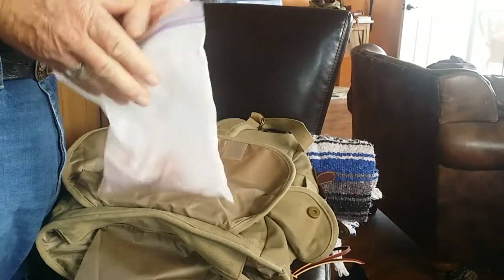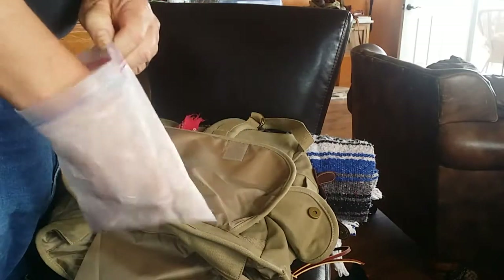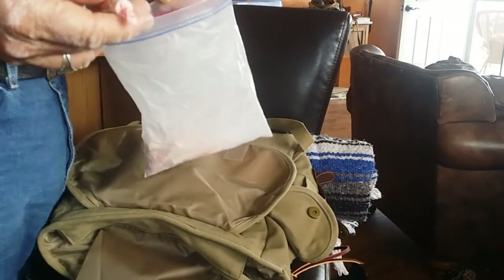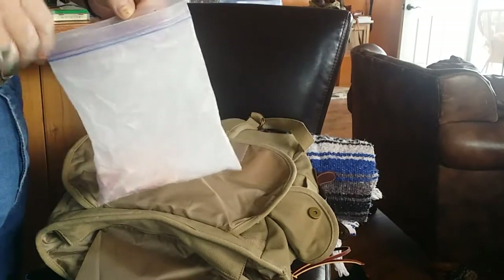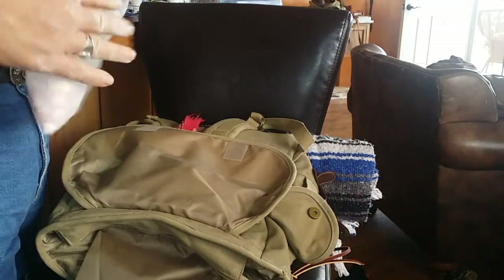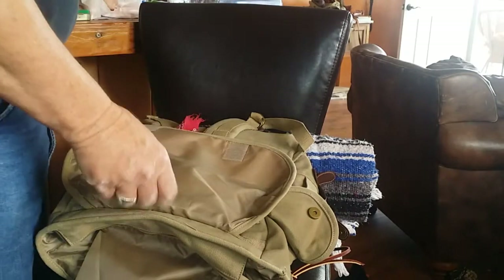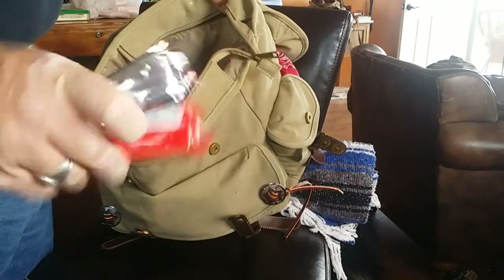These are my Smarties — little candies that are really good in a survival situation because they give you a quick sugar rush and that familiarity of something from home helps keep you calm and gives you a little bit of energy. I also carry a thing of cookies and a granola bar.